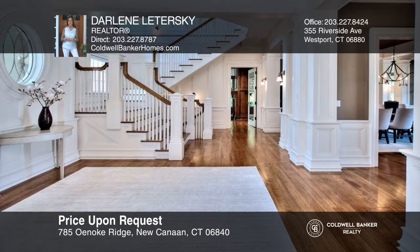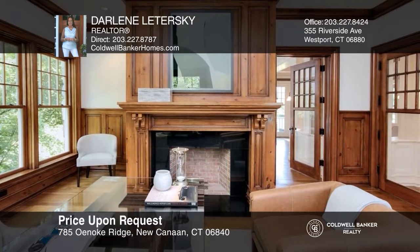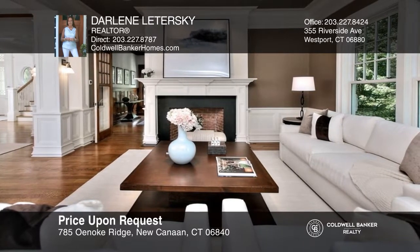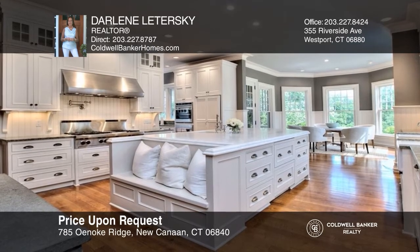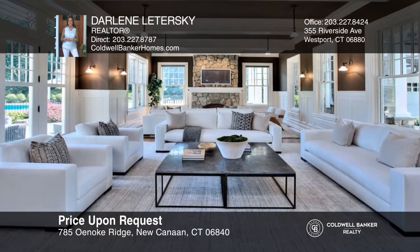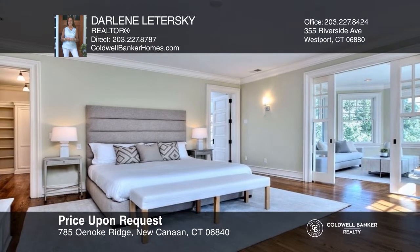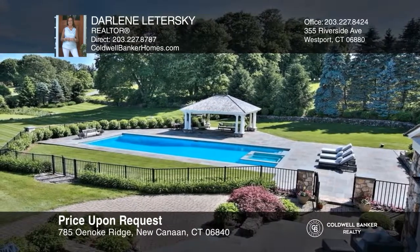Experience a luxurious lifestyle in this magnificent 12,812 square foot home on 4.32 private acres. Open and bright rooms on the first floor move seamlessly from appointed formal rooms into inviting informal spaces. The primary suite is complete with a fireplace and a sun-filled sitting room. Enjoy five additional en-suite bedrooms as well as a private suite above the three-car garage. Stone terraces lead to a heated gunite pool and pavilion. For a private tour, call Darlene Letterside.